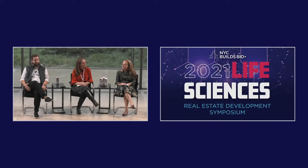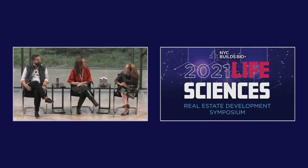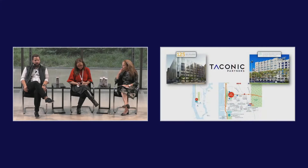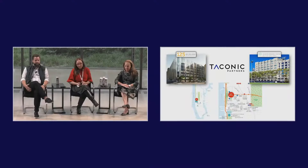Taconic has two active life science developments in the city. We actually have the most under construction at the moment, as you can see from the slides — two projects within 10 blocks of each other, which we're very excited about. They're very different, but very complementary — not only to the benefit of us and our investors, but also to the ecosystem as a whole.